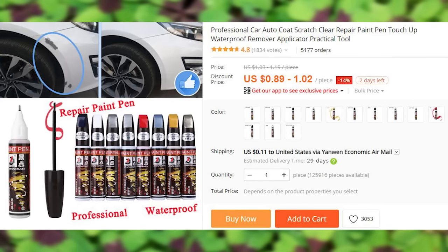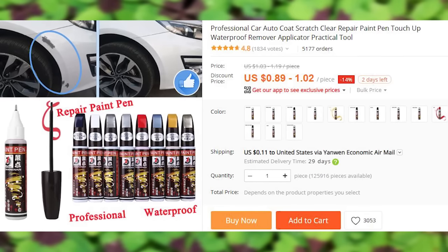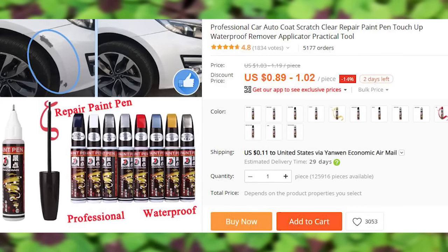A solution for masking small scratches on cars that helps to prevent them from rusting. The paint is waterproof and comes in 13 basic color options.